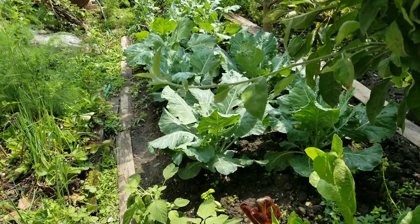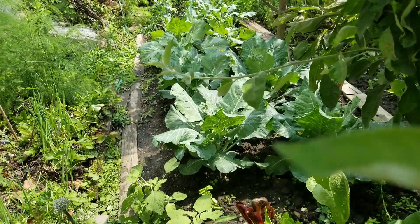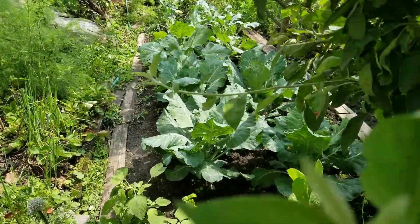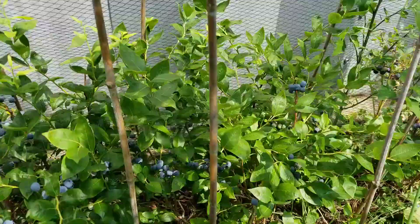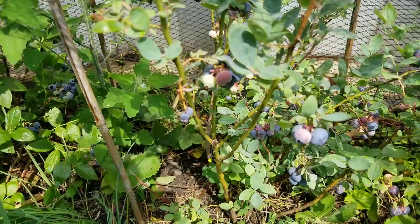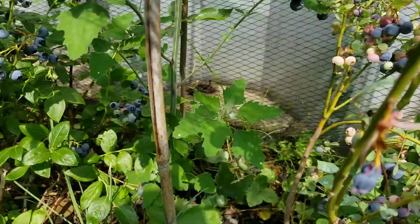Hello guys, good morning! Welcome to my backyard garden, this is Mary. It's harvest time, so I am here in my garden because I have to harvest some stuff. First I'm going to harvest more blueberries — a lot of them are ripe again.